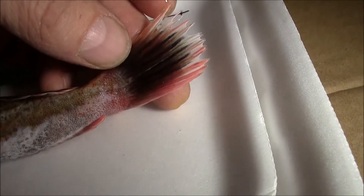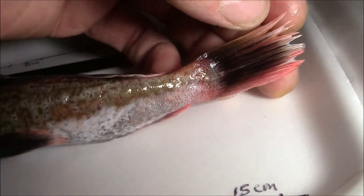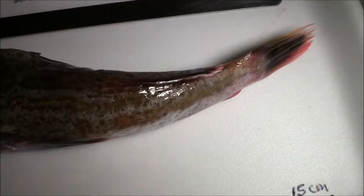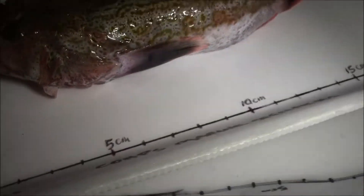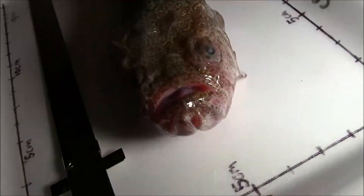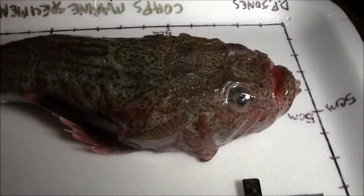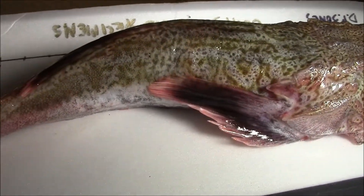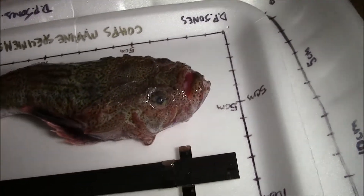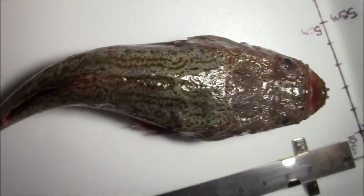Nice red markings on the tail. Red and black markings. Yeah, very strange. Very strange friends. Always on top of the head.